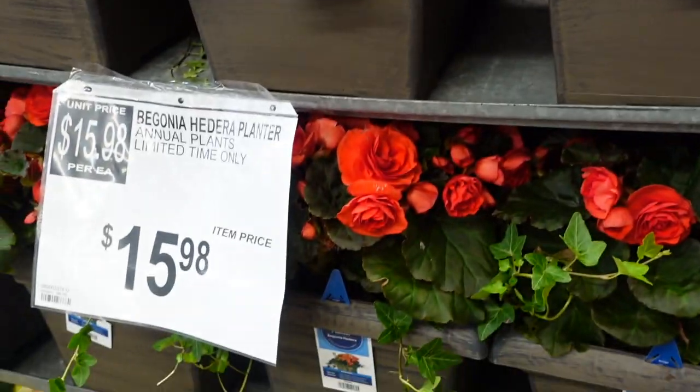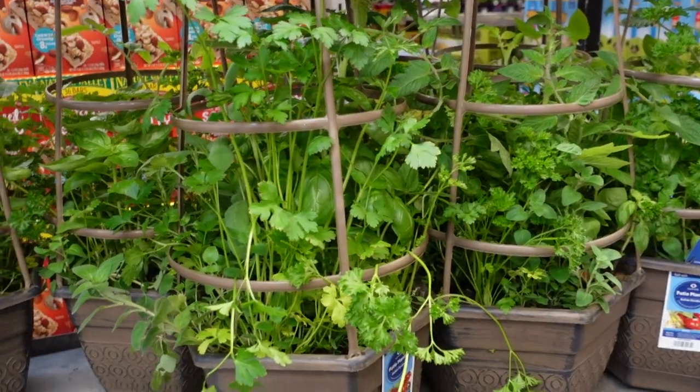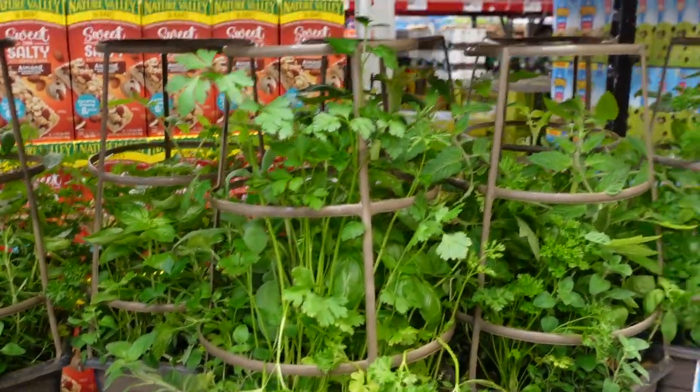They have flowers over here for $15.98 — scattered throughout the store. They have some tomato plants over here but no price on them. Everything is sort of on end caps, just random flowers.